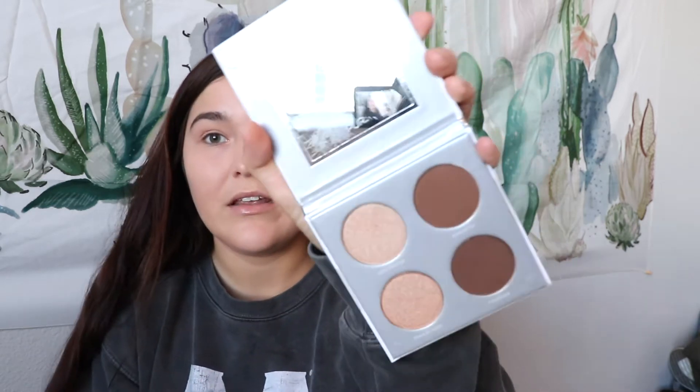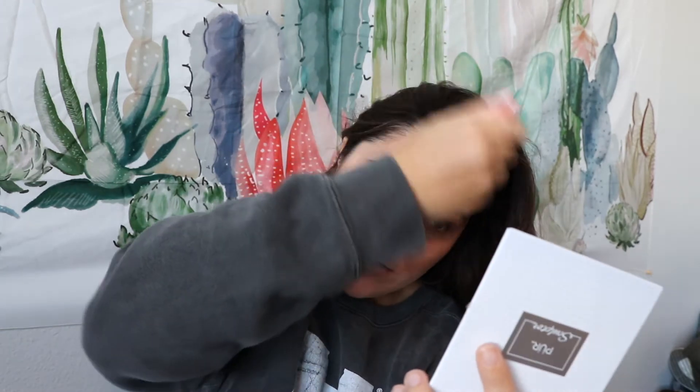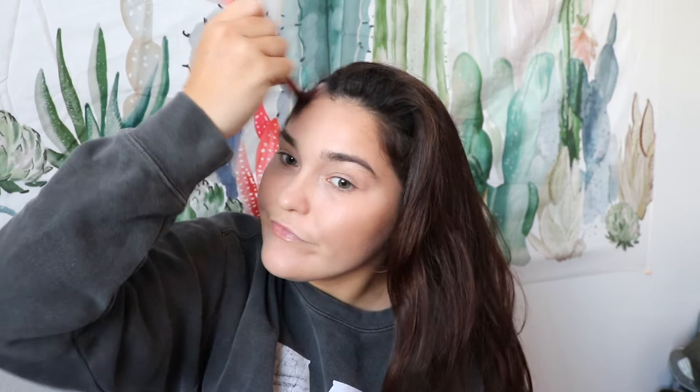I'm also going to use brushes I don't normally use because it's just fun. I have a bunch, might as well use them. I'll use this tapered highlight brush — I like this a lot. I'm just going to go in with the lighter shade and contour. A little up here, a little up here. I don't do my jawline because I don't like the mask look — you shouldn't be able to see a harsh contour line like that.